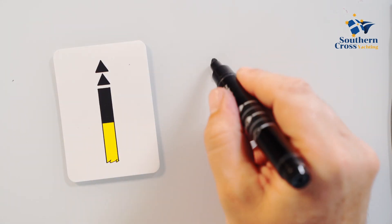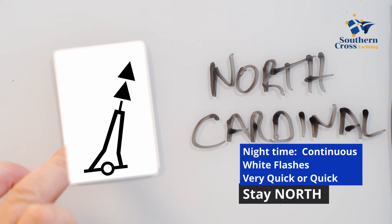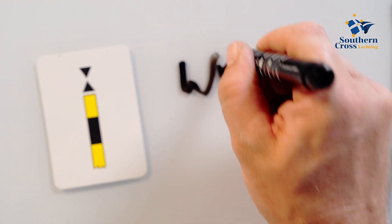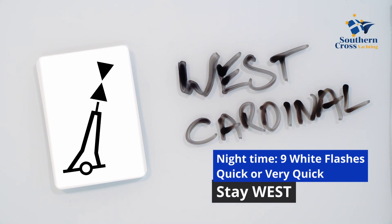The cones on the north cardinal point upwards, reminding traffic to stay north. The light flashing is continuous white. The west cardinal flashes nine white flashes, with cones pointing inwards looking a little like a wine glass — W for wine, or west. We therefore must stay west of the mark.